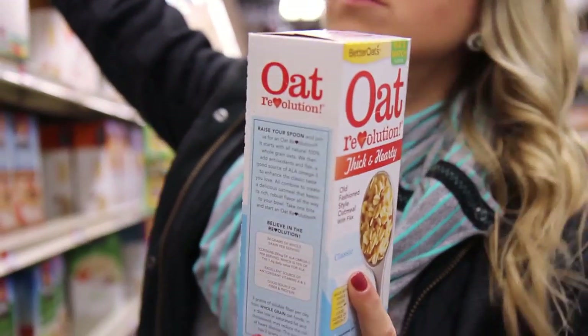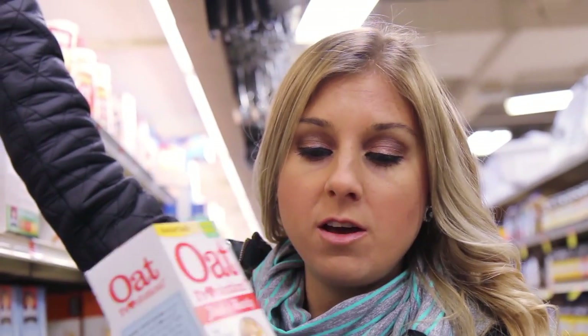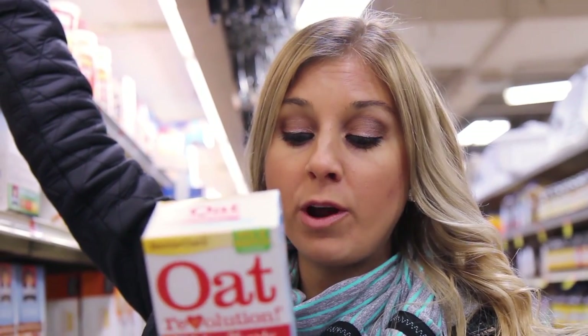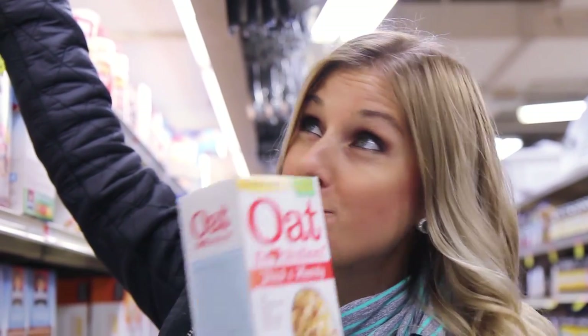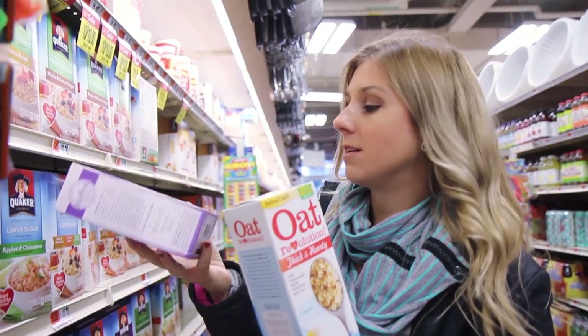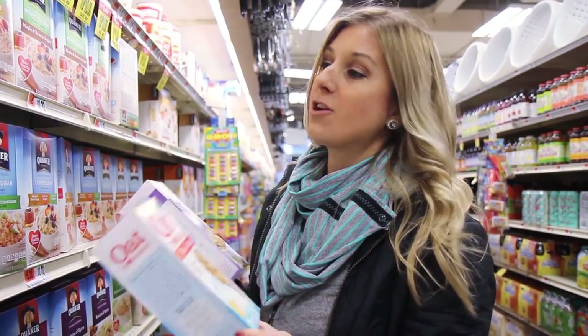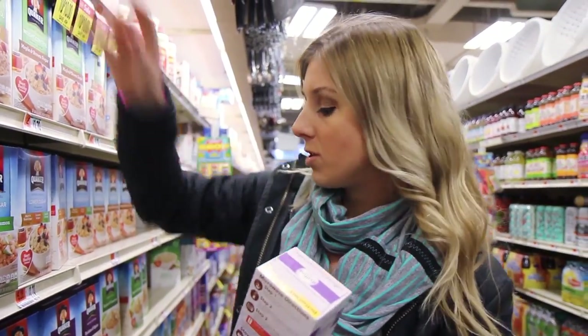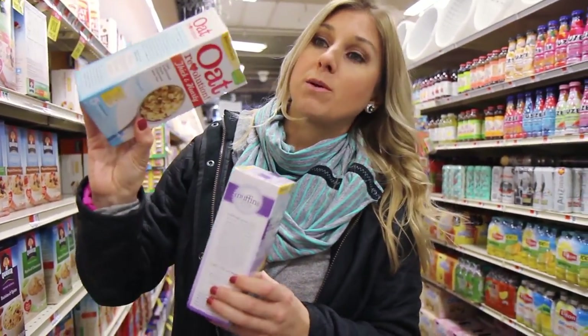On the other side of the store: if you don't have time to make homemade oatmeal, I like these Better Oats — Oat Revolution. They have no added sugars, six grams of protein, 130 calories per packet, and are made with whole grain rolled oats, flaxseed, and salt. This is on sale for a dollar with five servings — really cheap. Some flavors have added sugar, about 14 grams, so I prefer the original and just add stevia.